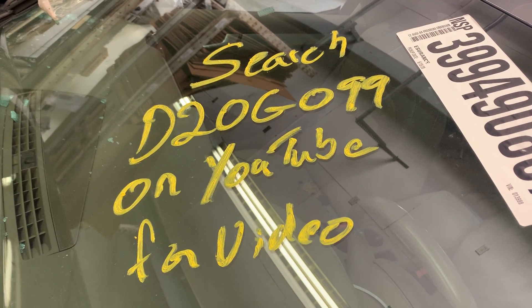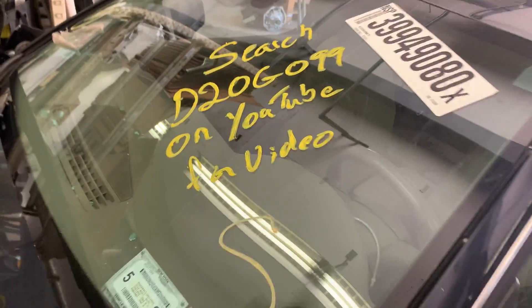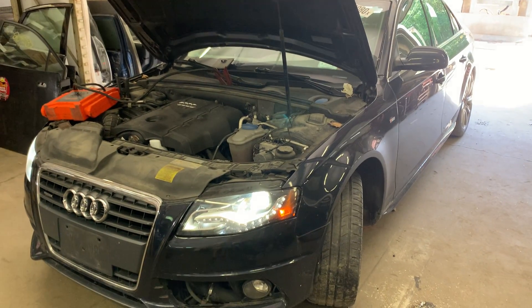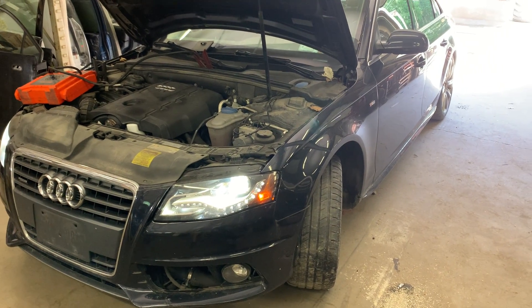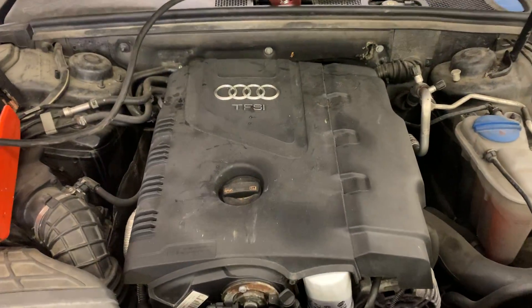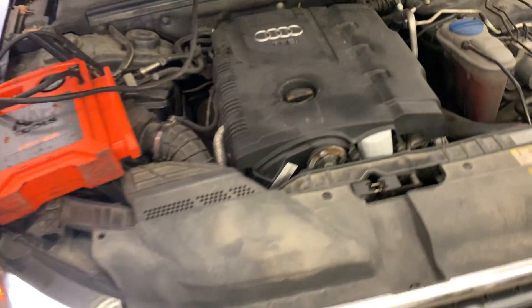Hey there, Dings Auto Parts test video, stock number D20G099. This here is a 2012 Audi A4, 2.0 liter turbo, all-wheel drive, S-line, with 129,000 miles on it, automatic transmission. 2.0 liter engine runs good.